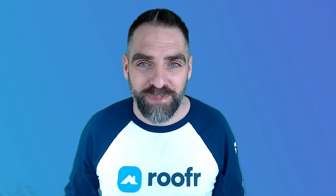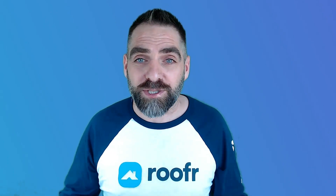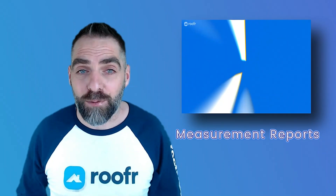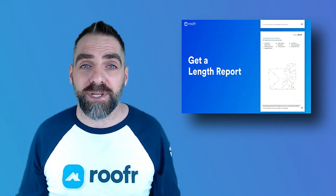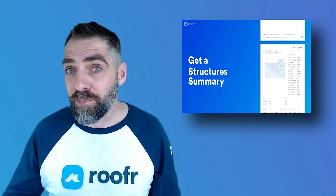Last but not least, there's digital measurement reports. These allow you to order a measurement report from your home, job site, or office and get detailed roof measurements back in as little as a few hours. These reports include all the information you need, including a roof diagram, length measurement report, area measurement report, pitch and direction measurement report.